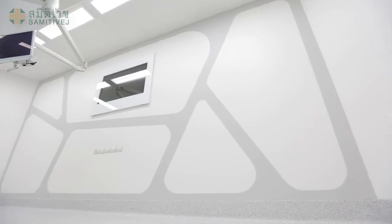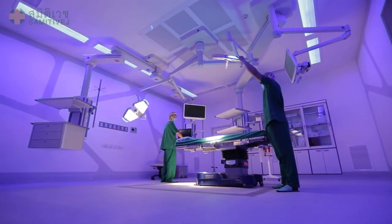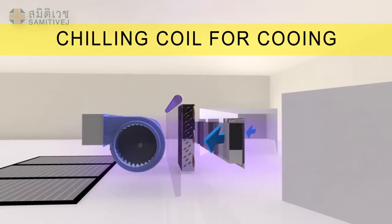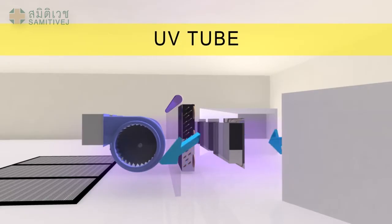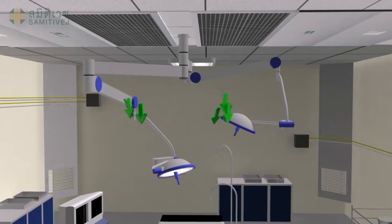The walls inside the operating rooms are built with seamless surfaces, making cleaning simpler, reducing the accumulation of dust particles, and preventing bacteria from developing. Most importantly, a laminar airflow system has been installed in all operating rooms. Air is released from the ceiling, providing the flow of clean air over the operating table, and lowering the risk of infection, which is always a primary goal of surgery.